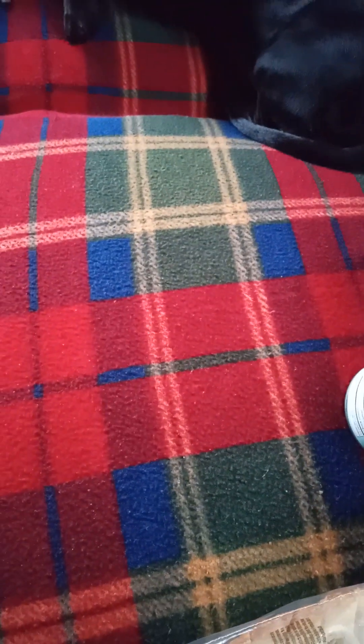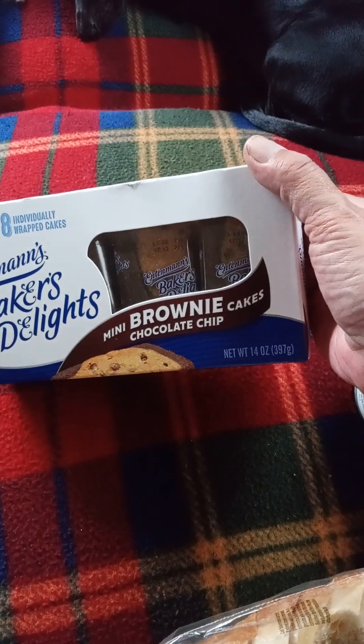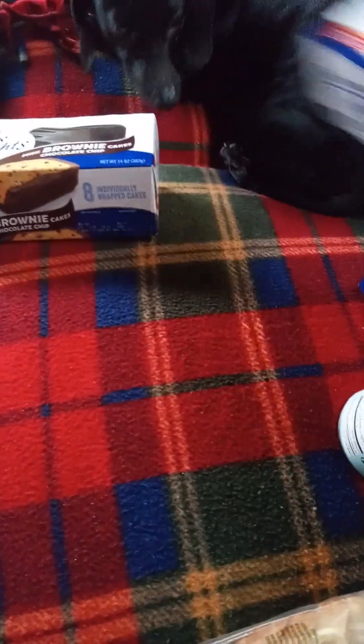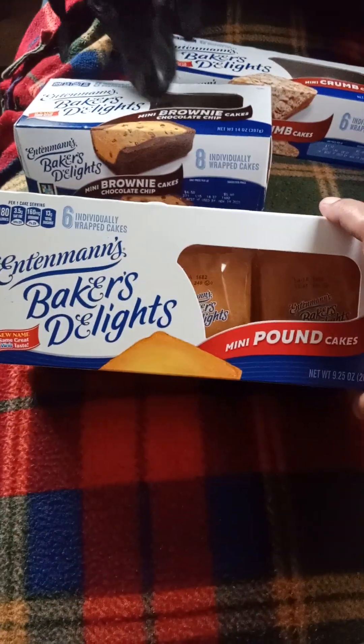Hello, it's Dinah. Got another Dollar Tree haul today. Whenever I see Entenmann's, I've got to buy it — I don't care how I'm eating. I got the mini brownie chocolate chip cakes, the mini crumb cakes, and the mini pound cakes.